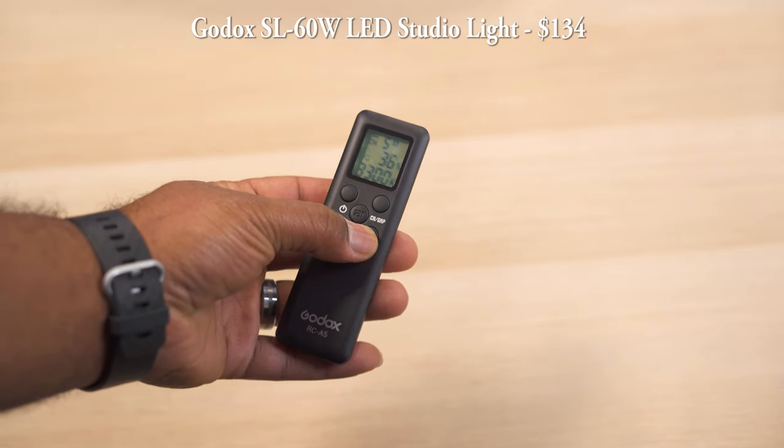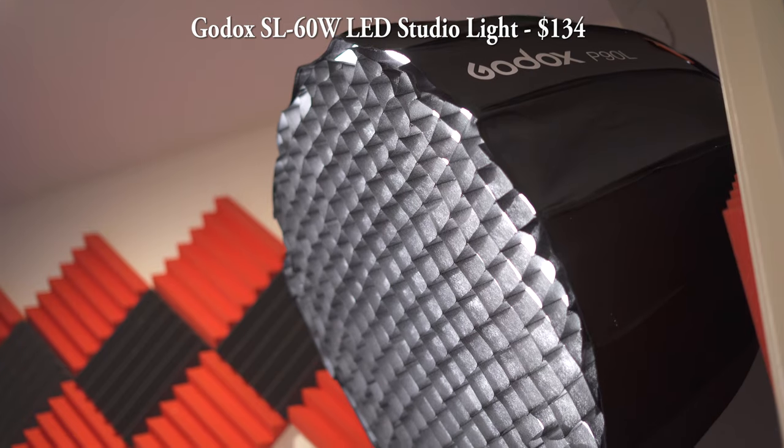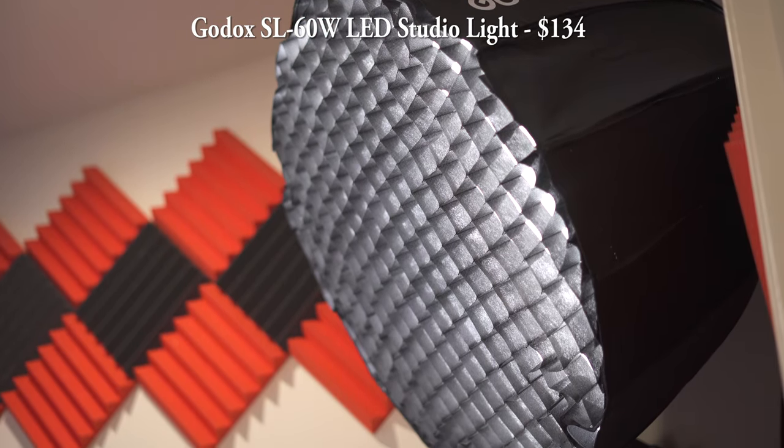The light I'm using right now is a Godox SL60, which is an LED video light, and I have a large softbox along with a grid attached to it. For my fill light I'm using an Elgato key light, which is filling the right side of my face right now.